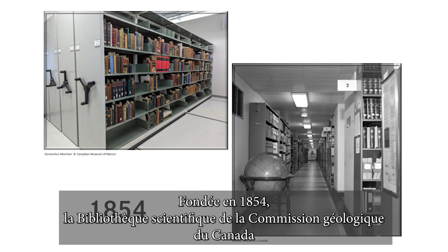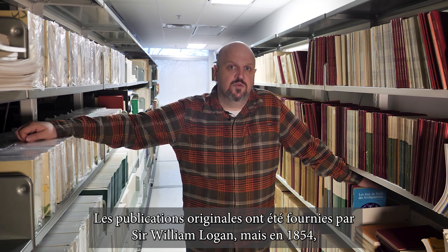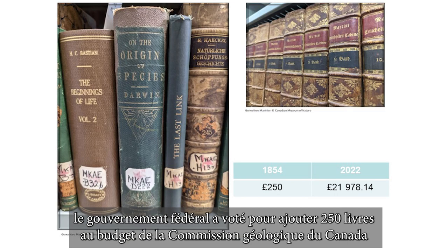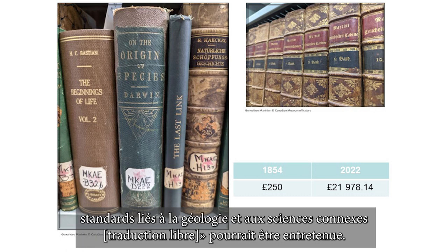Established in 1854, the Geological Survey of Canada Scientific Library is Canada's oldest scientific library. The original publications were supplied by Sir William Logan, but in 1854, the federal government voted to add 250 pounds to the Geological Survey of Canada budget to ensure that a library containing the best standard of works of reference connected with geology and the allied sciences could be maintained.